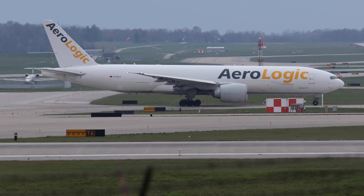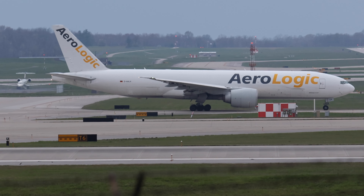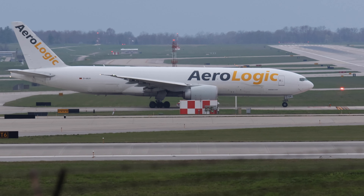This is a 777 — huge airplane. It's flying to Leipzig, Germany from Cincinnati.